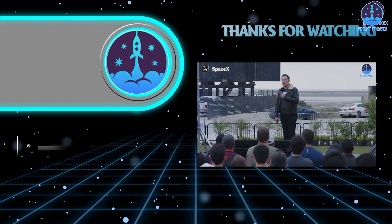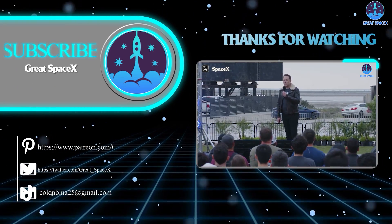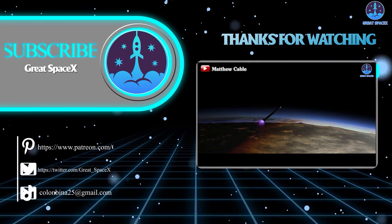Well folks, that's about it for today's episode. Thank you so much for tuning in, and as always, this is Kevin from GreatSpaceX — and until next time, keep looking up!